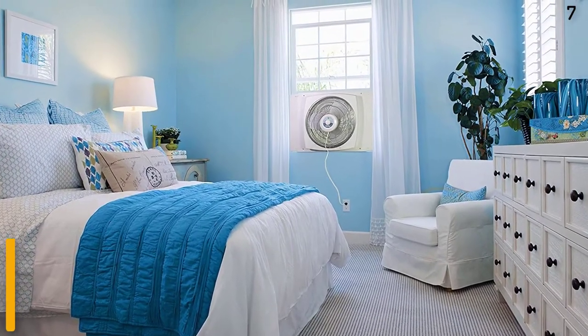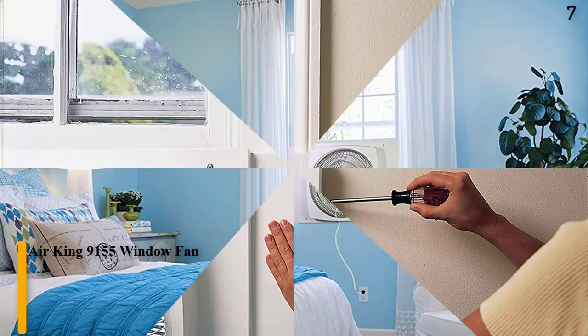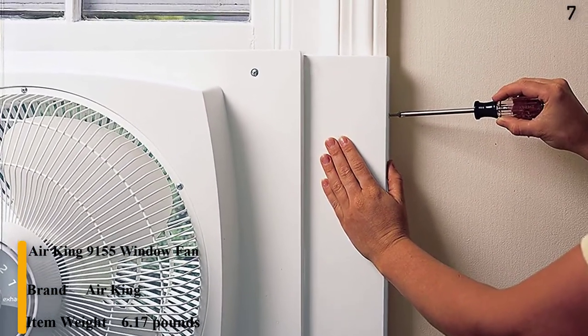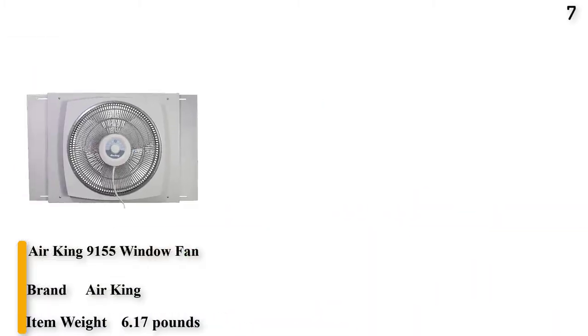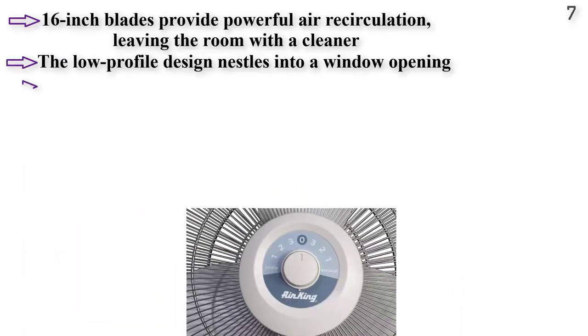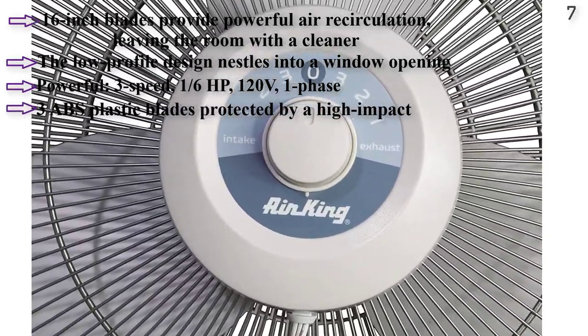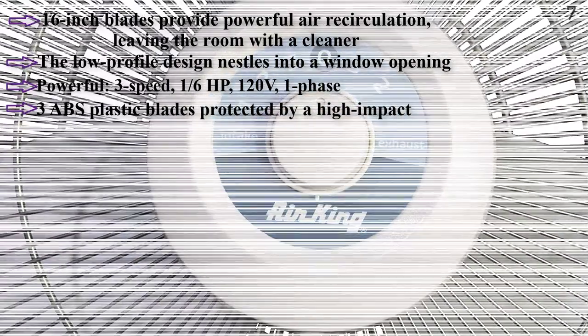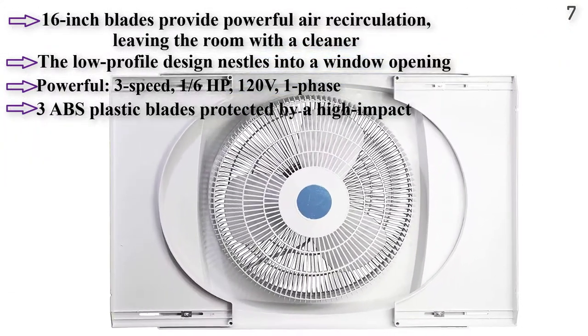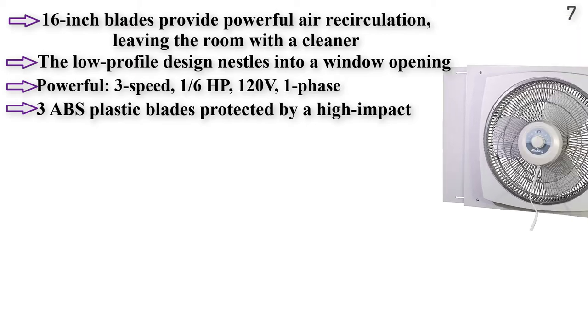Number 7: Air King 9155. Fits window openings 22 inches high, designed to fit window widths from 26 to 34 inches. Features a 16-inch diameter fan with 3 speeds and airflow rates at 2,470, 1,700, and 1,360 CFM. Equipped with a 7-foot power cord and offers a reversible setting to blow air in either direction.